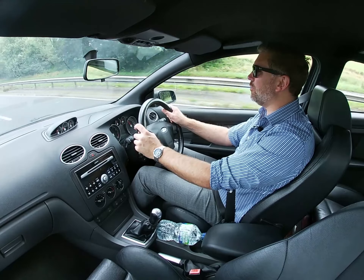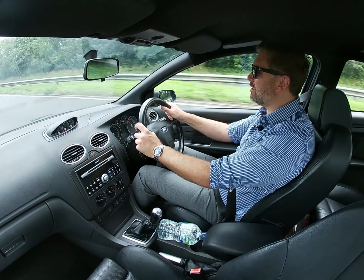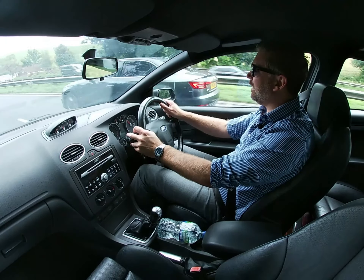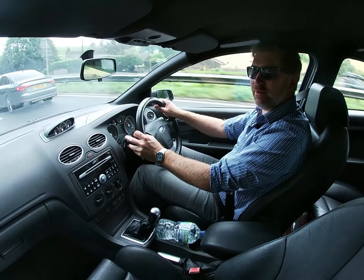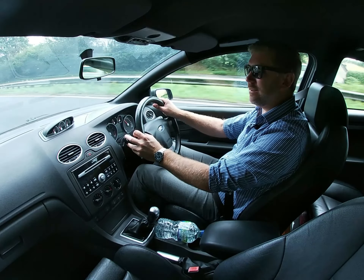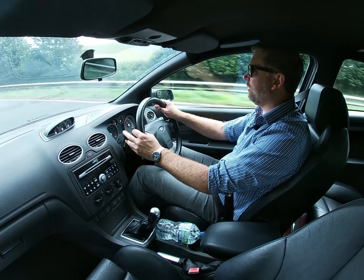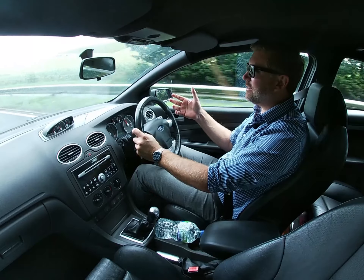We've all got one — an annoying colleague who drives a BMW diesel, always talking about performance and fuel economy, looking down their nose at the Ford Focus ST driver with a big petrol engine. Well, I can tell him we're doing 36.7 miles per gallon. That'll shut him up.